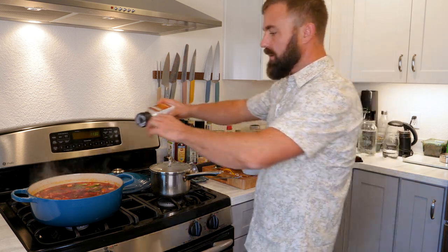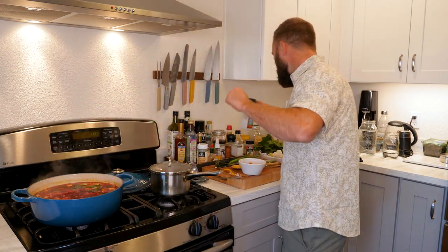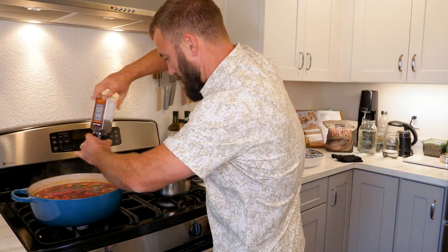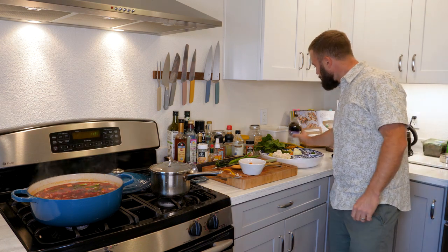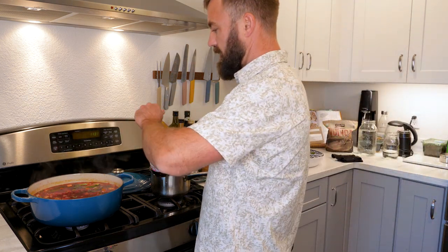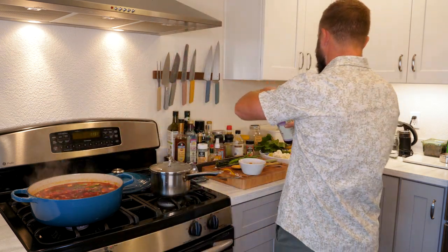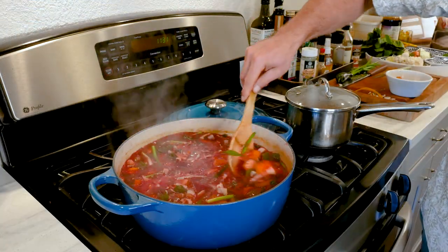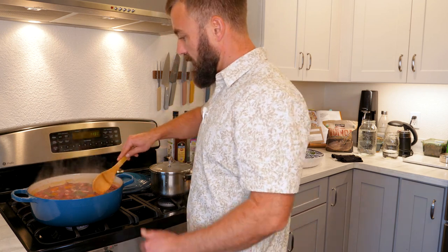It needs a little bit more salty. It needs a little bit more spicy. It needs a little bit more sweet — Coco Aminos to the rescue. And we mix. If people like these recipes and want me to keep doing more, I'm happy to share more.